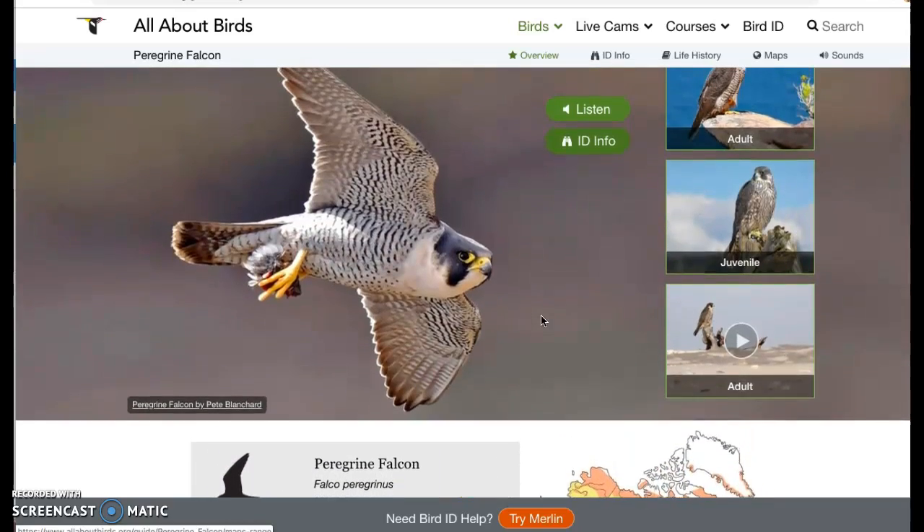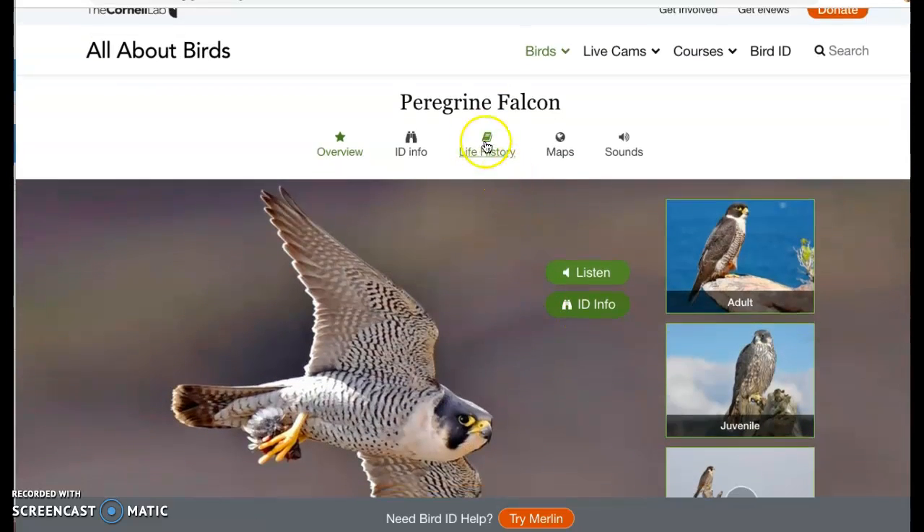If you want to visit this website, there are also tabs you can click on: life history, the maps, and more sounds. And don't forget the handout that I gave you — it has a picture of the peregrine falcon that you're going to color and a poem underneath it that you can read to somebody else at home. Alright, have a good afternoon!